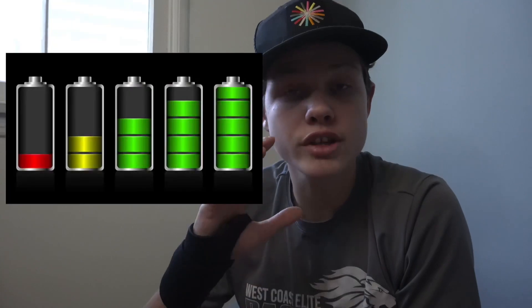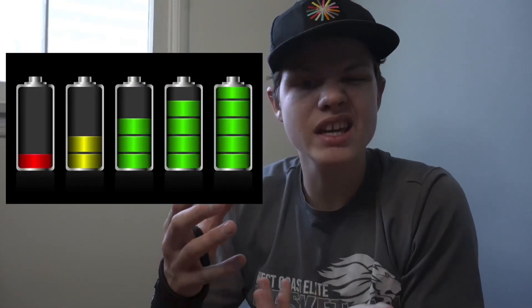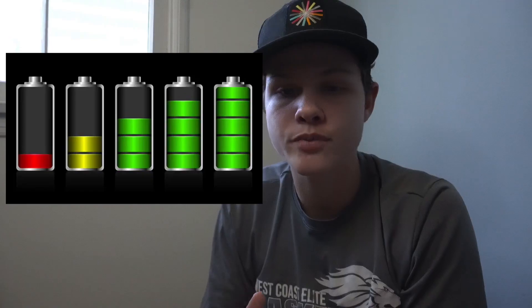Why does it matter? This technology could significantly improve semiconductor performance in a wide variety of ways that could result in benefits such as increasing a cell phone's battery life enough that it could go multiple days without a charge. More energy-efficient chips means less battery consumption.